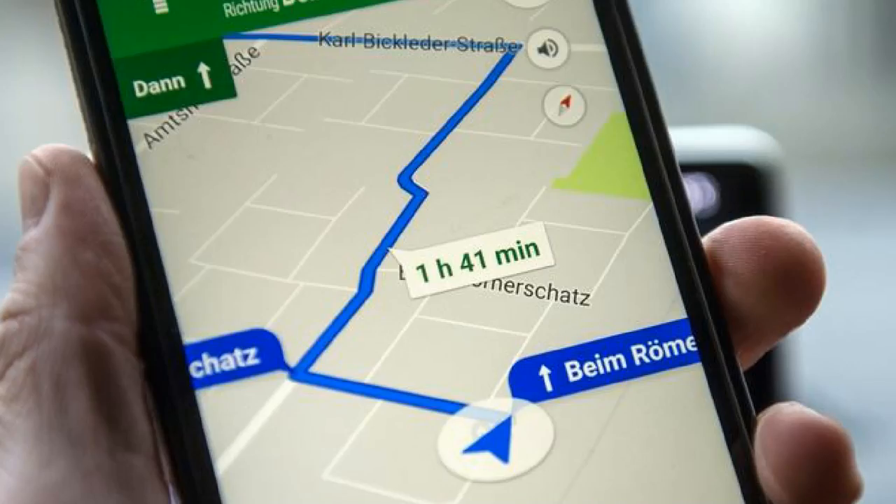NavIC uses dual band. With GPS, accuracy is about 20 meters, while NavIC gives accuracy of about 10 meters. NavIC is very accurate and fast. There is sometimes confusion in Google Maps with location, but with NavIC you can get the correct location. NavIC is accurate, speedy, and consistent.